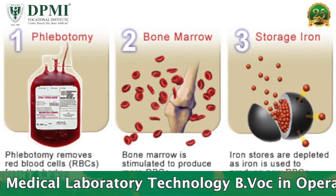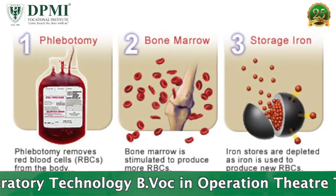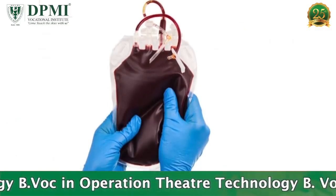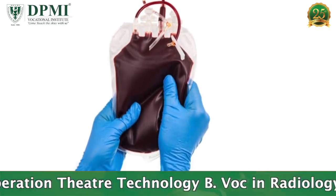Thus, the patient's overall iron levels are reduced, which makes therapeutic phlebotomy the preferred treatment for blood disorders in which the removal of RBCs or serum iron is the most efficient method for managing the symptoms and complications.